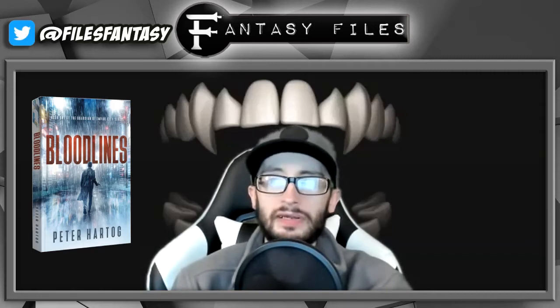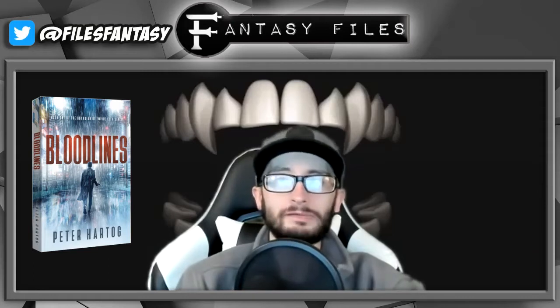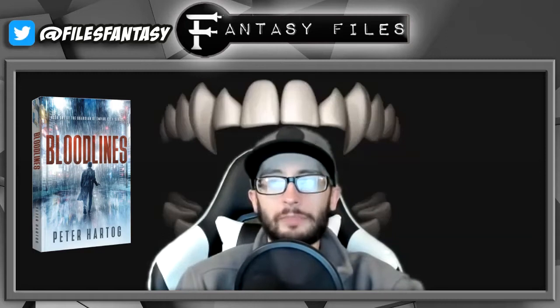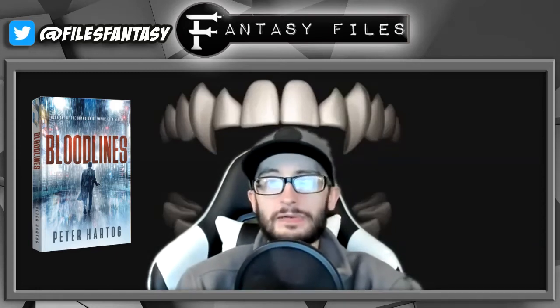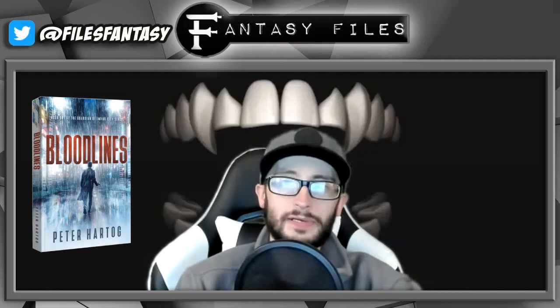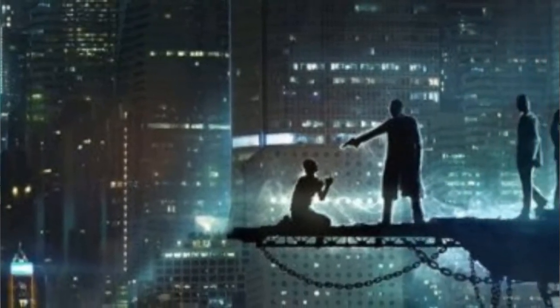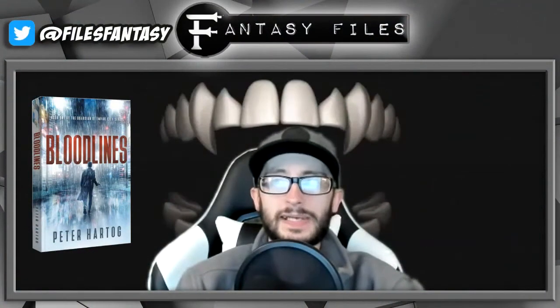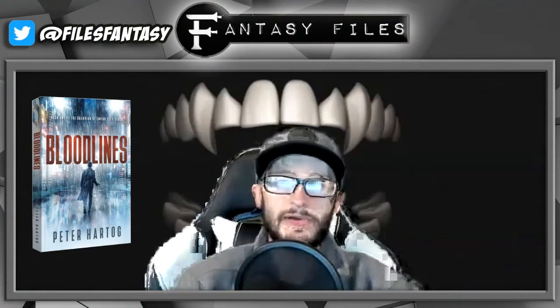Because of this ability he gets roped into working for the Special Investigations Department, a secret group that investigates the more odd and supernatural cases of Empire City. The case revolves around a girl who is found dead, completely drained of blood, and they spend the rest of the book investigating crime scenes and hunting vampires. I loved reading about them traversing a futuristic New York and all the ways the world has changed since the big shift in technology.